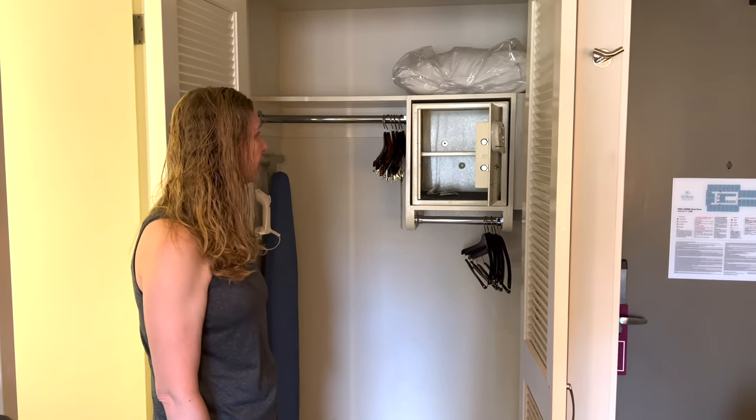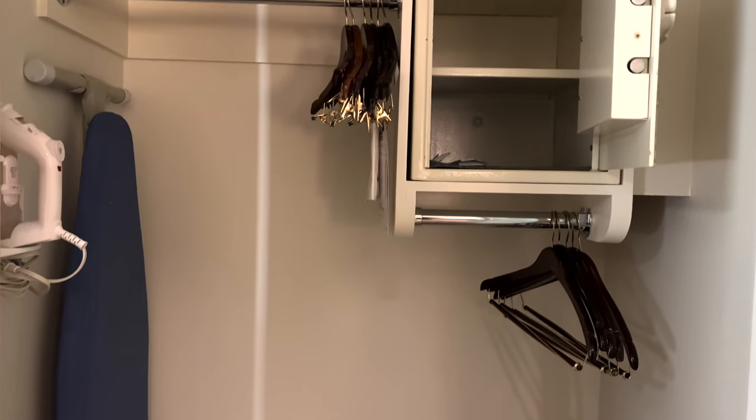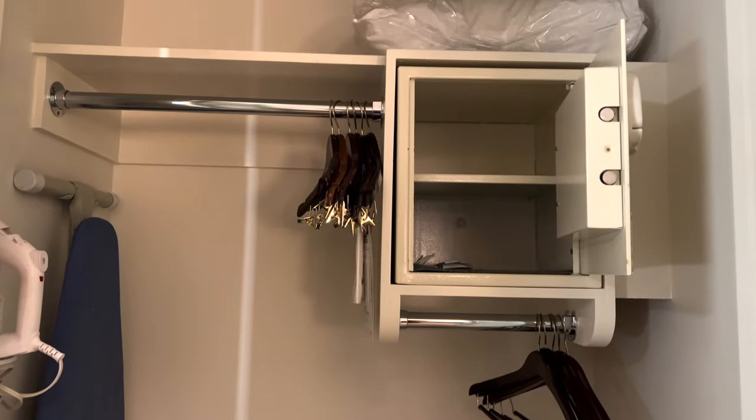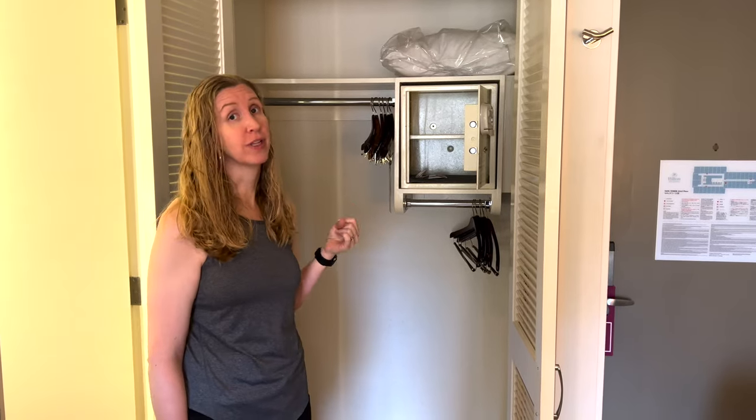There's a nice big closet area. The safe in our room we could not get to function correctly, but it is nice and big. There's also an iron and ironing board, though there is only one luggage rack for the entire room.